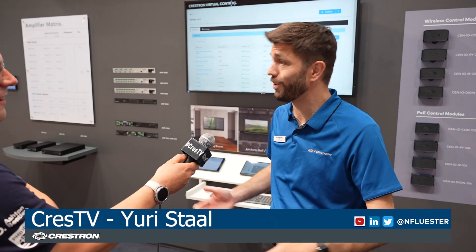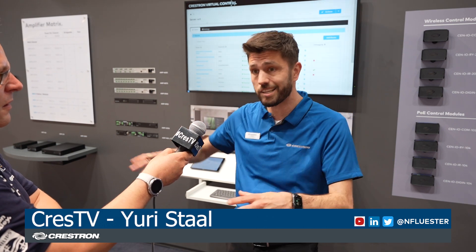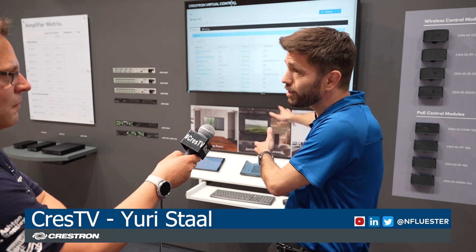So Yuri, tell us — VC4, two letters and a number, what does it mean? So VC4 stands for virtual control. It allows us to load a Simple Windows program onto a server. It's a software-based solution, not hardware-based. It runs on existing software and allows you to run your Simple Windows programs, so existing programmers out there can take their programs, load it to VC4, and run it that way.